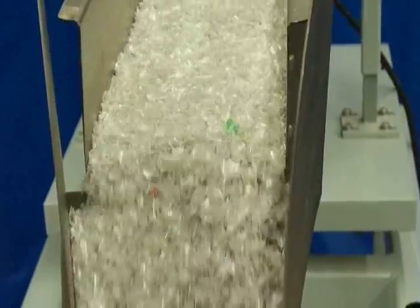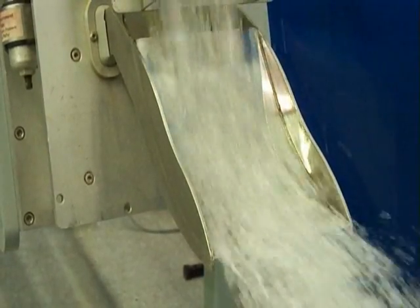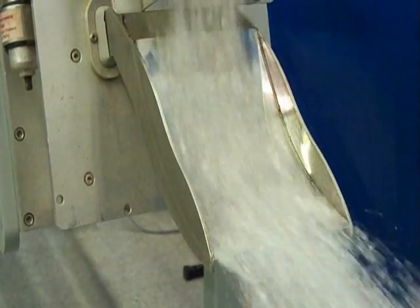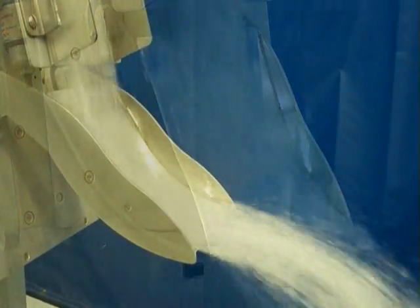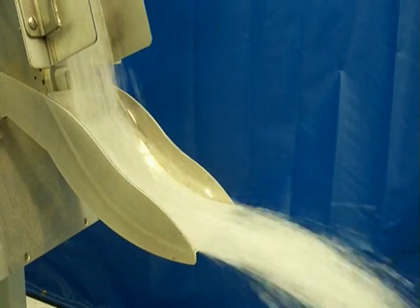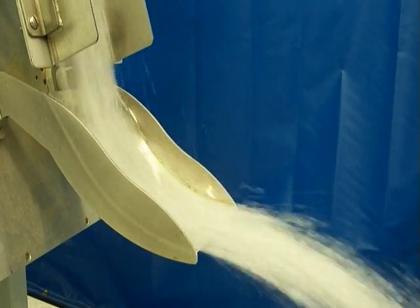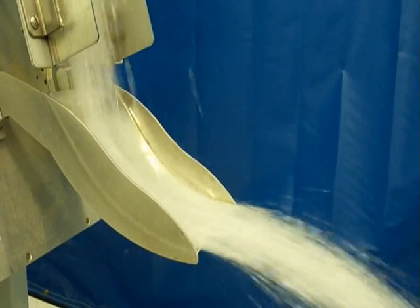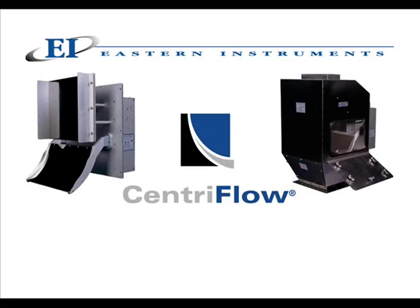The Eastern Instruments Centriflow Meter is not an impact meter. It uses a completely different principle for measurement. The Centriflow Meter is accurate, flexible, and features a 20 to 1 turndown ratio. It comes in two configurations, allows quick calibration, and is floor space efficient. The Centriflow Meter — the instrument for accurate, continuous flow measurement from Eastern Instruments.